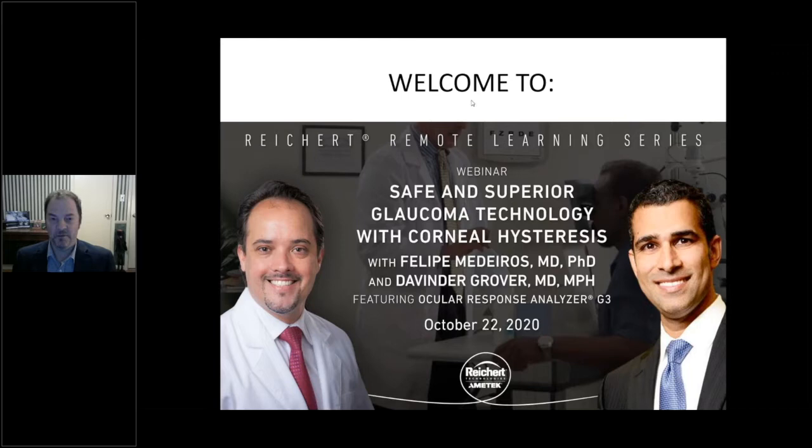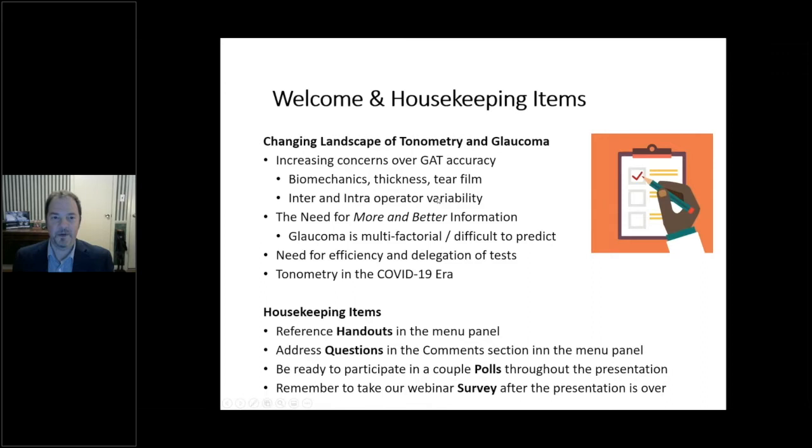Welcome everybody. Thank you for joining us this evening for our webinar on safe and superior glaucoma technology with corneal hysteresis. We have two outstanding presenters tonight: Felipe Medeiros and Davinder Grover. Tonight we'll talk largely about a changing landscape of tonometry and glaucoma — increasing concerns over Goldmann tonometry accuracy, things like biomechanics, tear film, and corneal thickness that affect that device, as well as inter- and intra-operator variability.